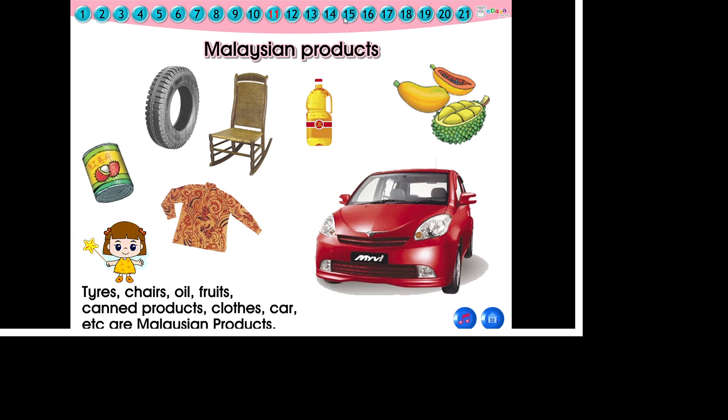Malaysian products. Kids, let's get to know our national products. These are Malaysian products.